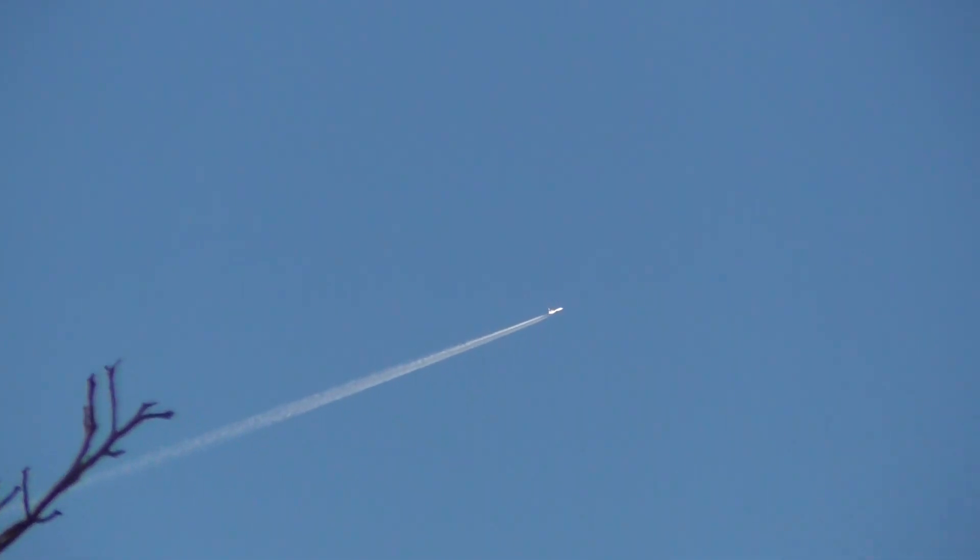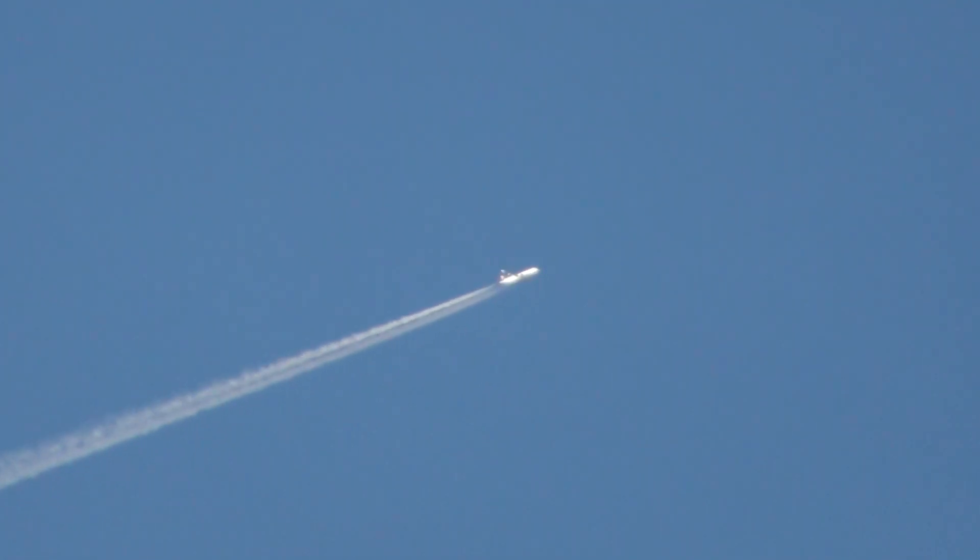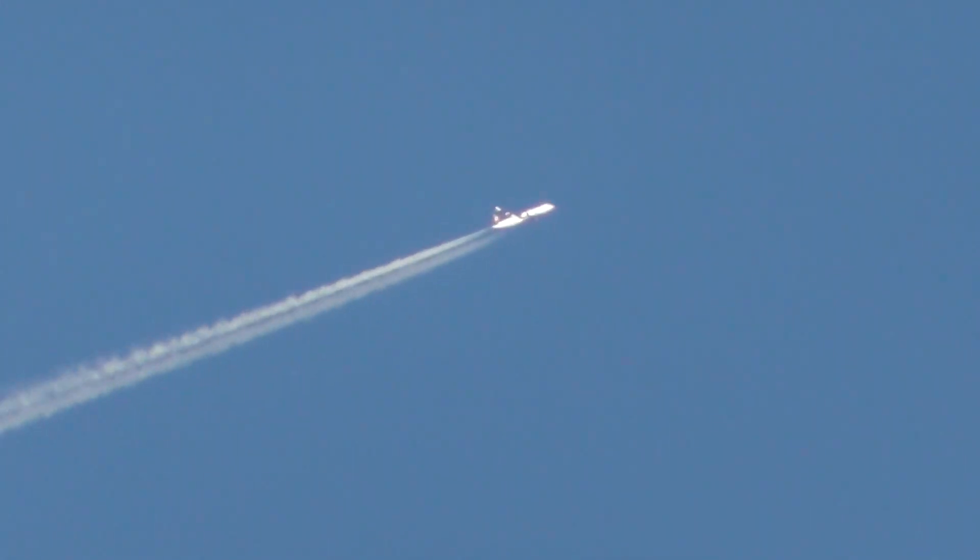Witton, 30,000 feet. Coming from the west, heading east. It's an E190, that's the type of plane. That's 50 times zoom, it's going to go to 90.